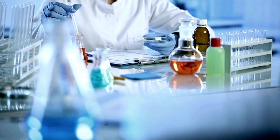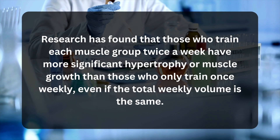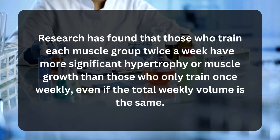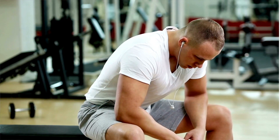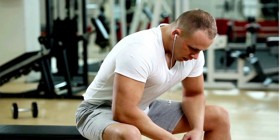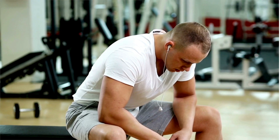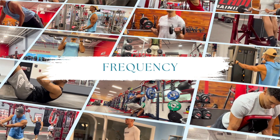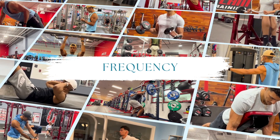Research has found that those who train each muscle group twice a week have more significant hypertrophy than those who only train once weekly, even if the total weekly volume is the same. Frequency is also important because it allows you to distribute the volume throughout the week, preventing excessive fatigue in a session and allowing you to continuously perform an exercise with good form. An increase in frequency can be particularly beneficial for advanced lifters who may benefit from shorter, more frequent sessions to maintain a high-quality workload.